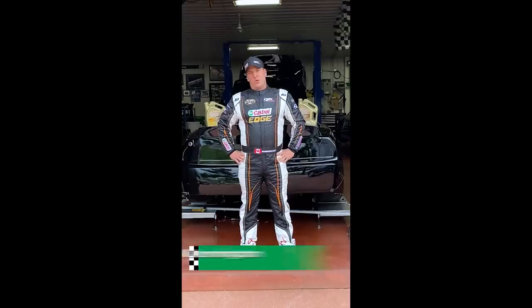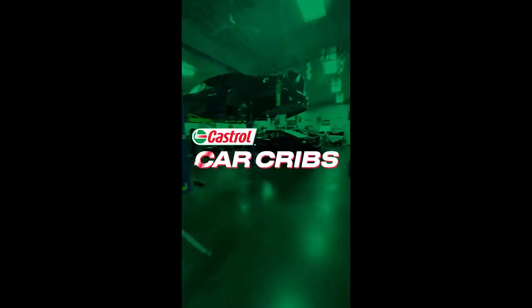We want to show you what's going on in our garages. Hey guys, come on in. As you can see, each car has its own cart, and we strip them, build them, and they're all in different stages as they get ready for the season.